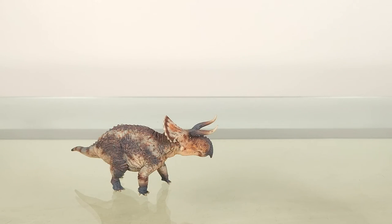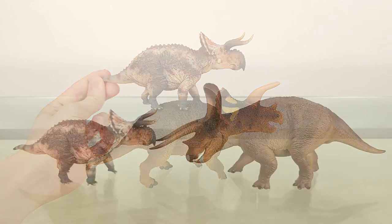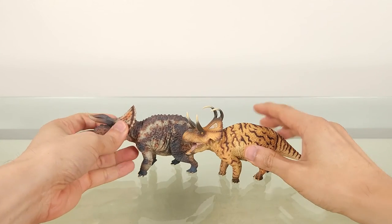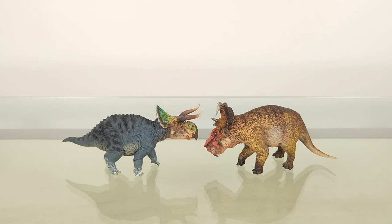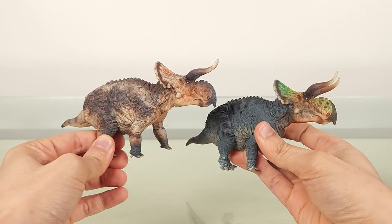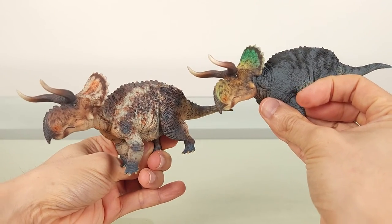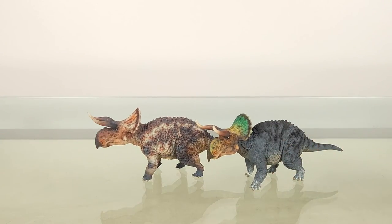Just for some size comparisons, here are some other ceratopsians you may already have for your reference: the Wild Safari Triceratops, the PNSO Triceratops, the PNSO Machairoceratops, and then the PNSO Pachyrhinosaurus. I'm glad that these little Nasutoceratopses seem to put GR Toys and Haolongku back on track towards respectability. Whoever can be trusted with very little can be trusted with much, and this should hopefully bode well for future larger offerings to come. Let me know what you guys think, and I'll see you soon with another video.